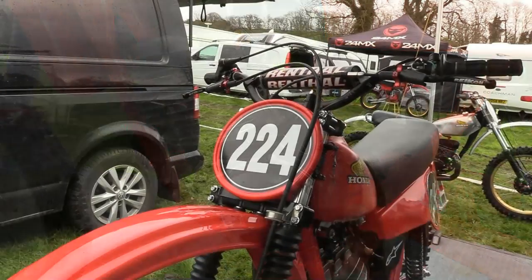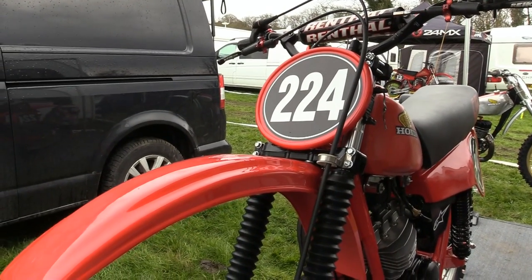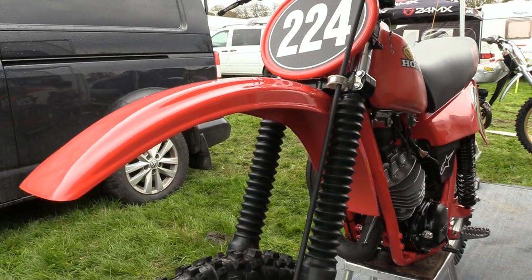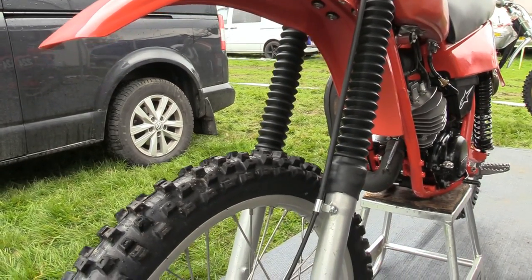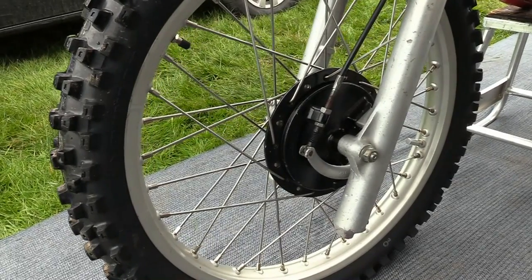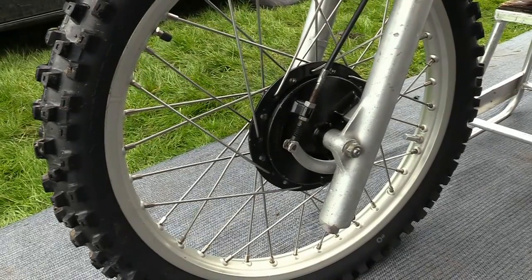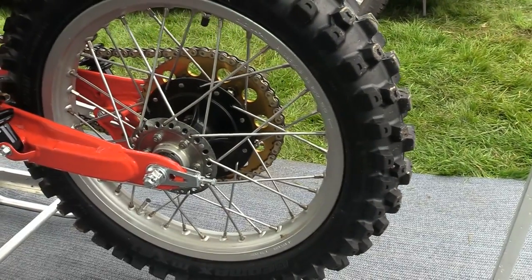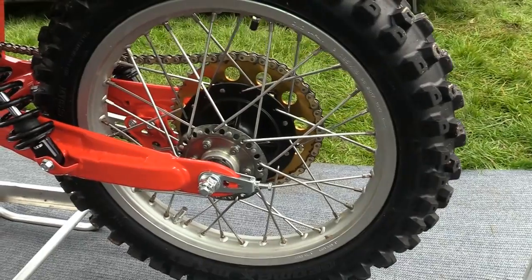Up at the front end, the CR125's forks were about as good as you could expect on a small 125 two-stroke off-roader — they could cope with most small bumps and potholes, but anything bigger would certainly give you a jolt. The brakes on these 1980 CR125s were surprisingly good for such a small bike with old-school drum brakes, and thankfully Honda decided to get rid of that weird 23-inch front wheel they fitted to these bikes back in 1979.